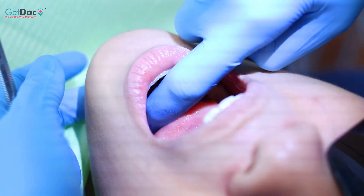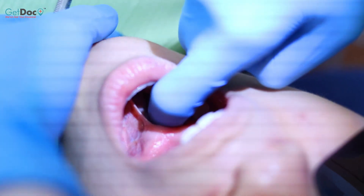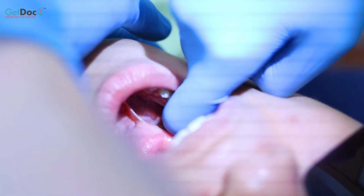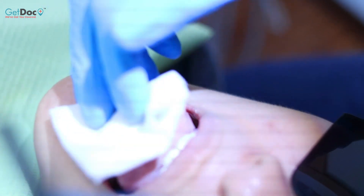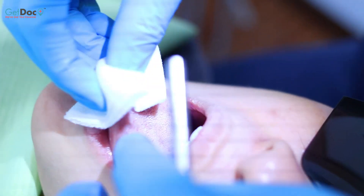Then we are looking for any hard swellings of the salivary glands in the floor of the mouth. And we finish up by examining the top and both sides of the tongue.